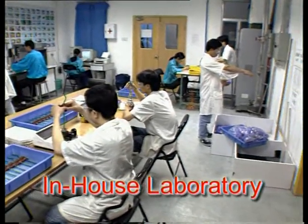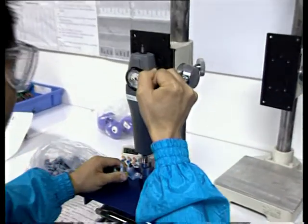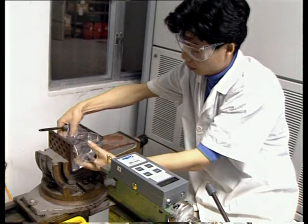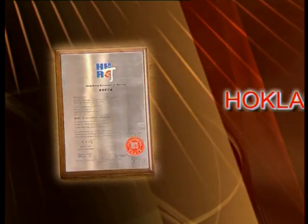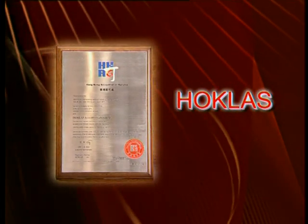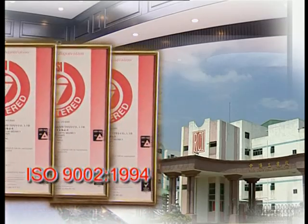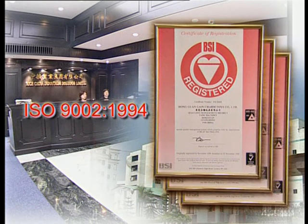We know how important quality is to our clients. We therefore set up an in-house laboratory to maintain product safety and quality. The testing laboratory of the Dongguan factory complex, which has been accredited by the HOKLAS in October 1999, is equipped with a range of testing apparatus. Our Hong Kong office and Dongguan Gain Charm factory were also accredited ISO 9002 1994 in 1999.